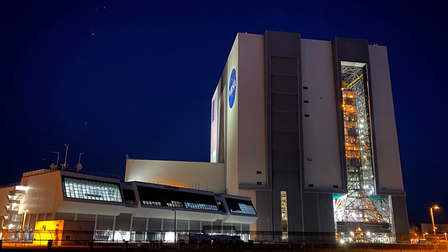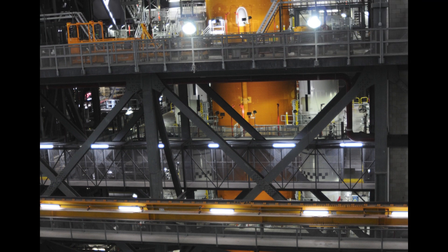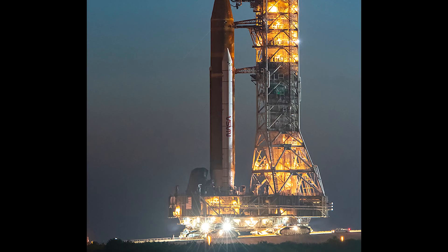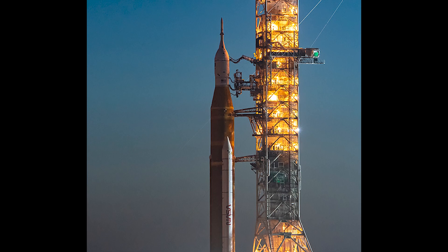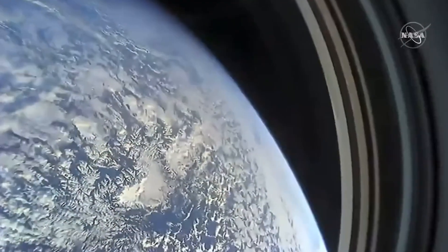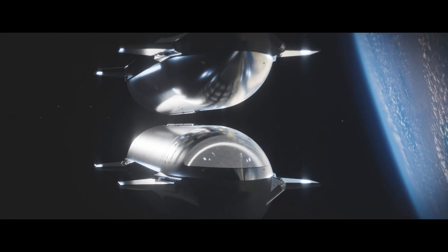NASA's SLS rocket has been moved back inside High Bay 3 of the Vehicle Assembly Building to undergo some minor repairs. This has upset many enthusiasts who have been waiting for ages for the Artemis 1 launch to finally happen, since this launch was originally scheduled for December 2016. The issues seem to be minor and we're still hoping for a launch this year — August is the most optimistic launch date right now, but I wouldn't be surprised if it slips further into Q4.